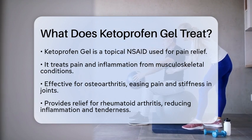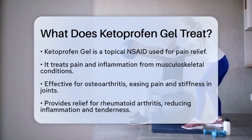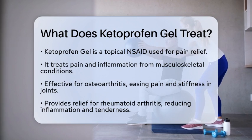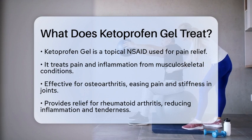So, what exactly does ketoprofen gel treat? First, it is effective for osteoarthritis. This condition causes pain and stiffness due to the breakdown of joint lining, especially in areas like the knees, hips, and hands. Ketoprofen gel can help ease those uncomfortable symptoms.